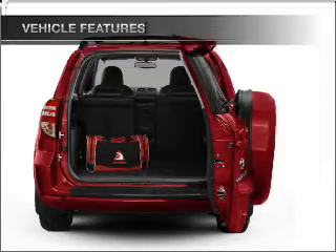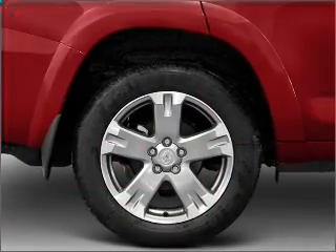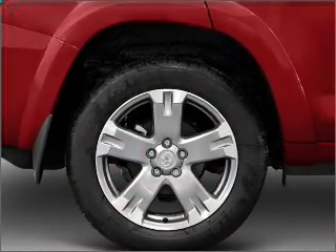Power door locks, power windows, power steering, cruise control, power mirrors, and an AM-FM stereo with an MP3 player.